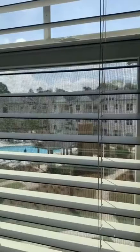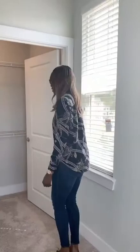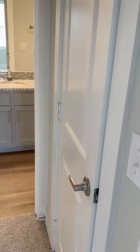Look around to the left and we're going to take a look at this nice closet. You get a nice walk-in closet for your storage space, with lots of shelving in here that you can take advantage of.